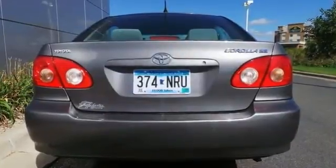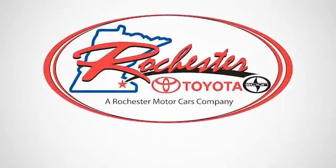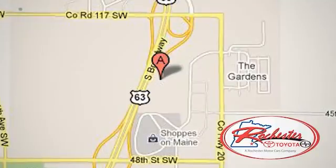Stop by, call, or email us today. Experience the difference at Rochester Toyota Scion. We're conveniently located between 40th Street and 48th Street Southeast on Highway 63 South in Rochester, Minnesota.